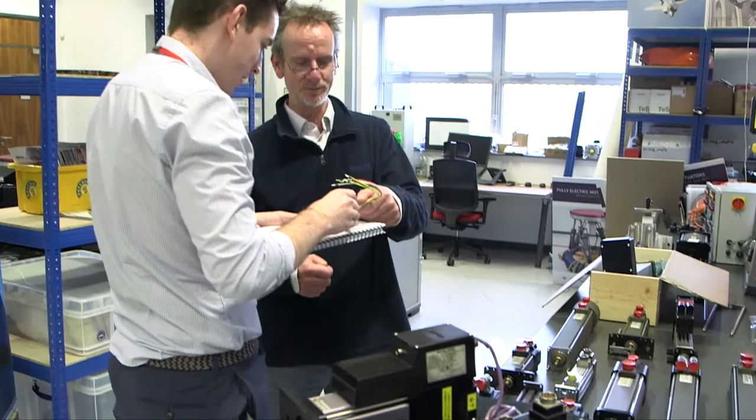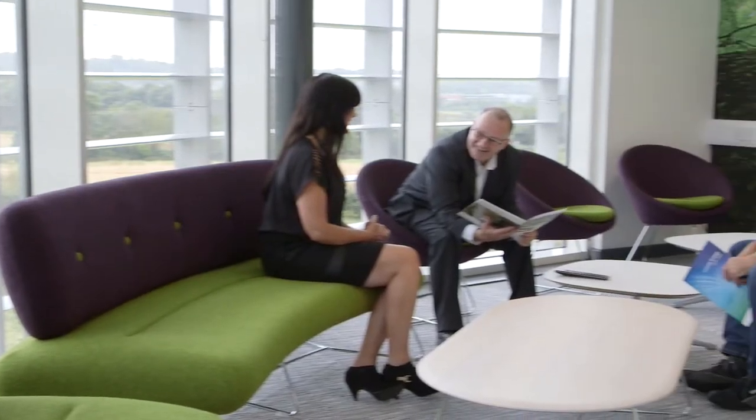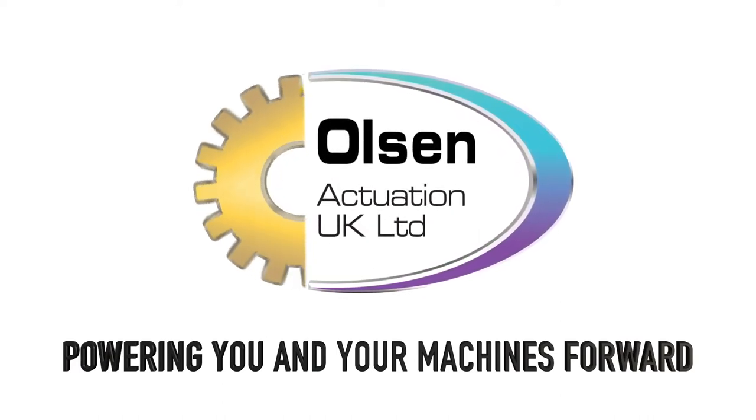Whether you're looking for an off-the-shelf or custom solution, contact Olsen Actuation today. You can be sure you'll be working with a team of highly qualified engineers with decades of expertise who go that extra mile to ensure that your needs are fully met. Moreover, you can be sure that all our solutions are backed by our unmatched expertise and our years of experience in actuator technology.